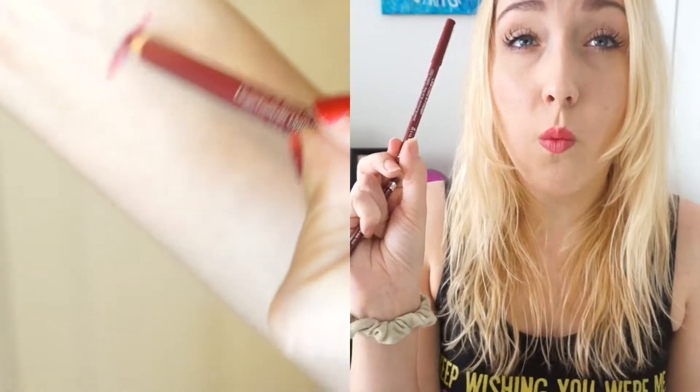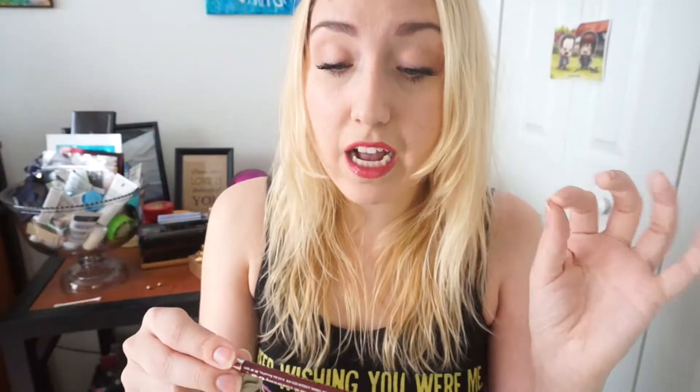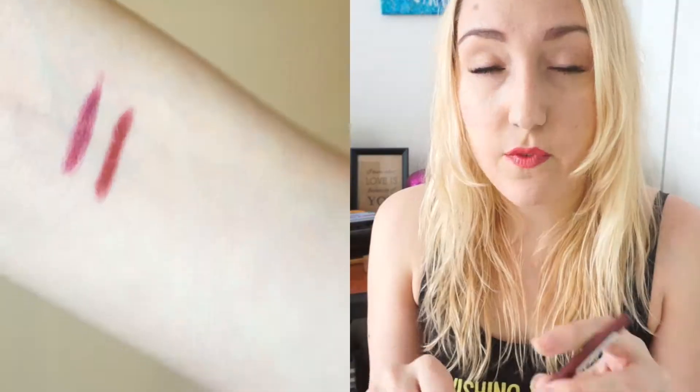I also have some things from CVS — Rimmel lip liners. The first is the Rimmel Lasting Finish 1000 Kisses in 061 Wine, and the second is the Rimmel Exaggerate Full Color Lip Liner in 064 Obsession. I wore Obsession and it bled into my fine lines, looked so sloppy. It's supposed to prevent bleeding and I wasn't a fan, so I'm not sure I'd recommend the Exaggerate liner.